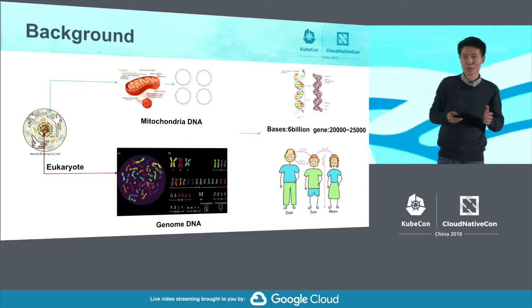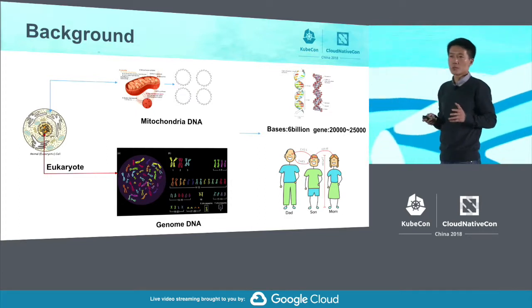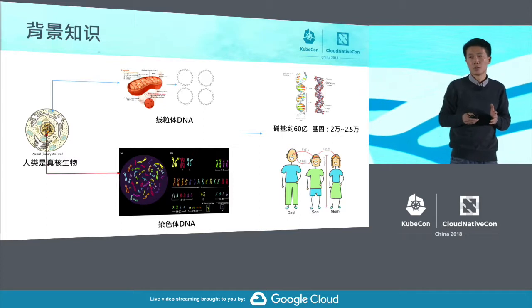Let me provide some background knowledge. Because we are in the bio-pharmaceutical industry, we do have a knowledge base. I'd like to paint you a basic picture of the human being.